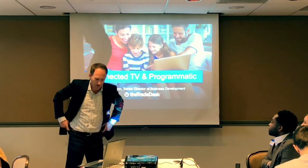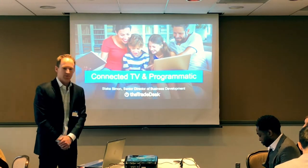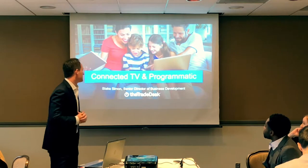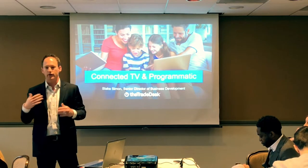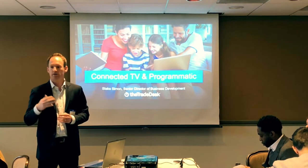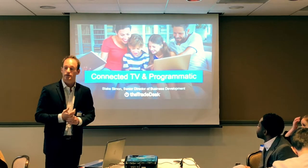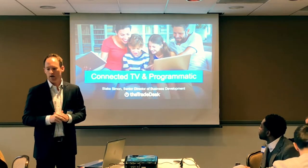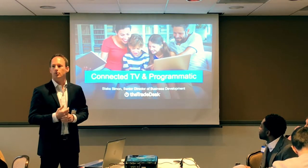My name is Blake Simon, Senior Director of Business Development at The Trade Desk. I lead the sales team in the Northwest region from our San Francisco office. The Trade Desk was founded in 2009 and went public in 2016. Today we're the largest independent demand-side platform, or DSP, in the marketplace. We built a platform to help enable marketers and agencies like Point It to buy media programmatically.